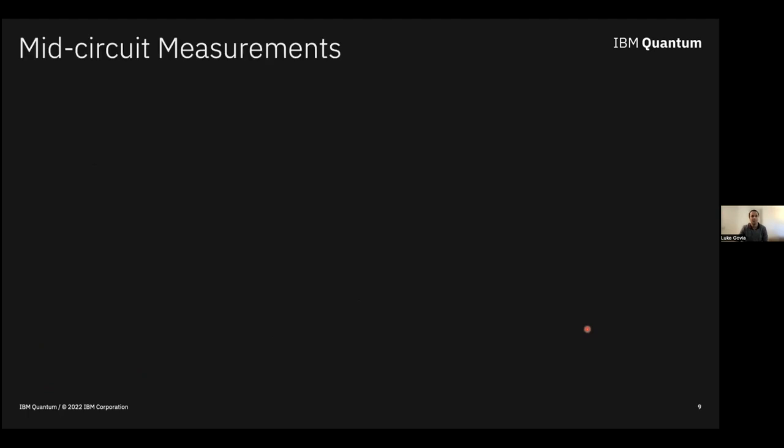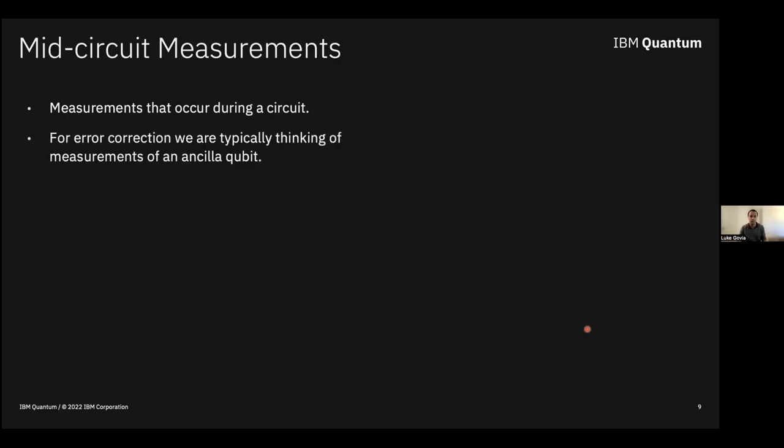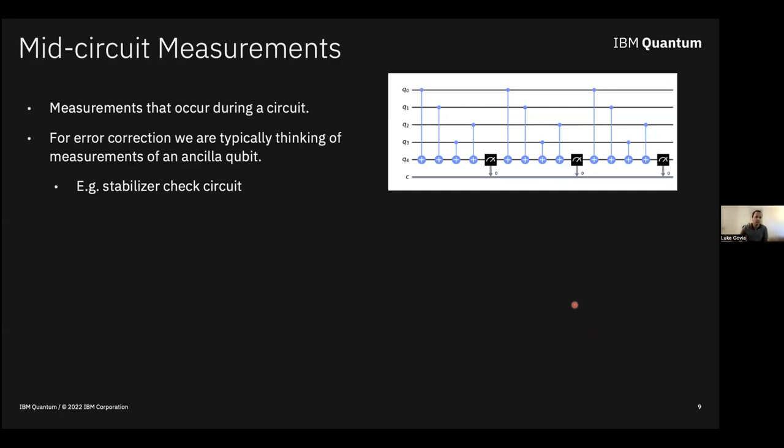What is mid-circuit measurement? It's measurements that occur during a circuit — not just terminal measurements at the end. We're thinking about using measurements interleaved with gates. A clear example is error correction, where you repeatedly measure an ancilla qubit in a stabilizer check circuit, such as a weight-four parity check for the surface code. In our context, we don't plan to do anything with the measurement outcome — no feed-forward. We just care about how mid-circuit measurements impact the qubit being measured and, in particular, qubits that are not being measured: the spectator qubits.